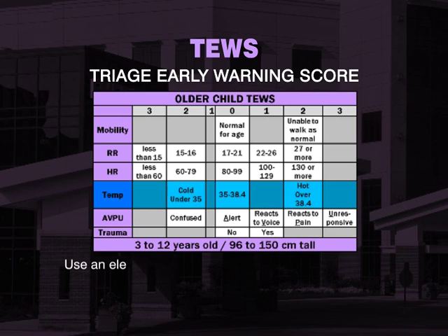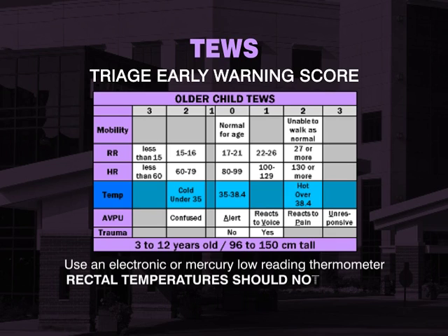When assessing the temperature, use an electronic or mercury low-reading thermometer. Rectal temperature should not be done.